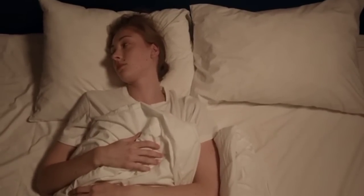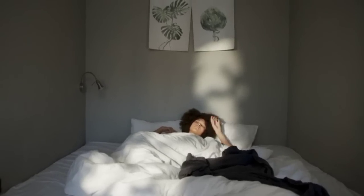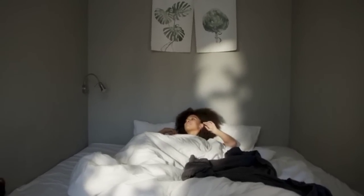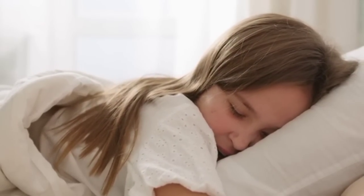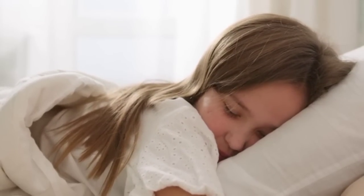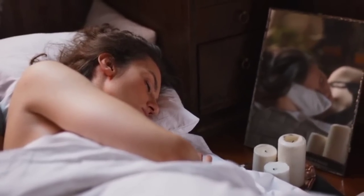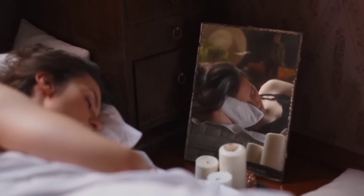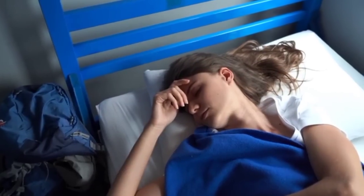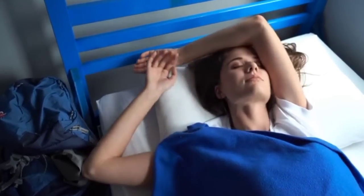Number 5: Adequate Sleep. Getting enough quality sleep is crucial for weight management. Lack of sleep can disrupt your hormones, leading to increased hunger and cravings. Aim for 7 to 9 hours of sleep per night and establish a regular sleep schedule. Create a sleep-friendly environment by keeping your bedroom cool, dark, and quiet. Avoid caffeine and electronic devices before bed, as they can interfere with sleep quality.